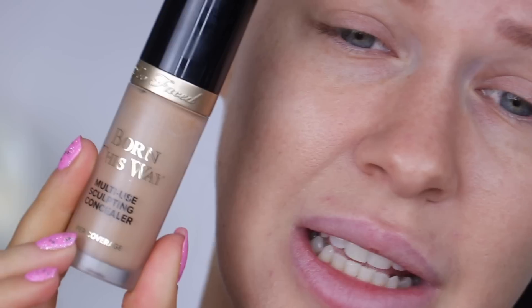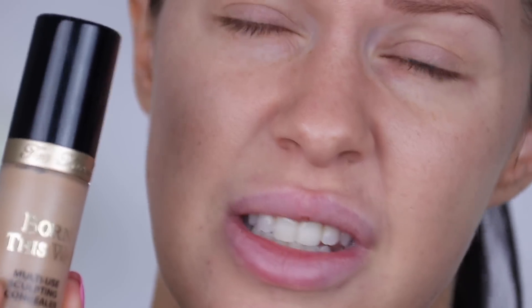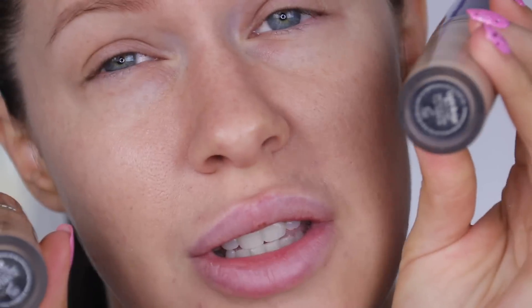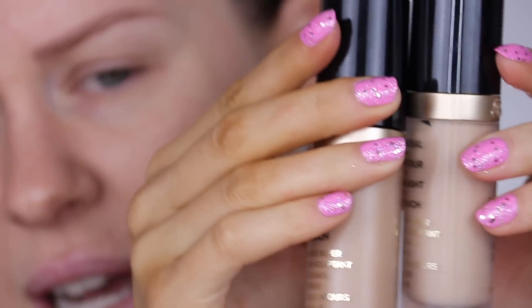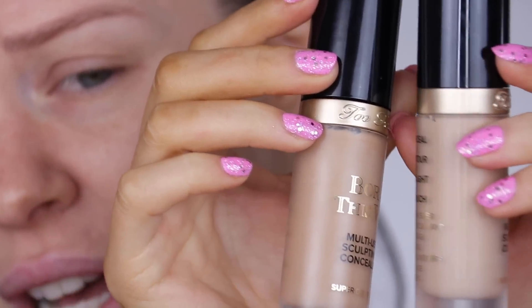My absolute favorite concealer right now is the Born This Way Super Coverage Concealer by Too Faced. It's a really beautiful, lightweight, full coverage concealer. Doesn't transfer, doesn't crease, really long lasting, and feels nice and lightweight on the skin. I'm using the shade Sand — for reference, the concealer shade I usually use is Light Beige, so you can see it's slightly darker. Using a deeper concealer on those breakouts is going to absolutely change your life.